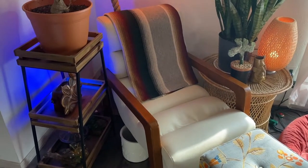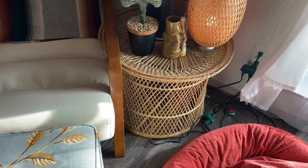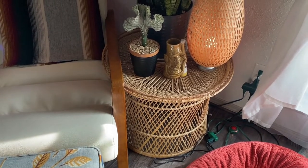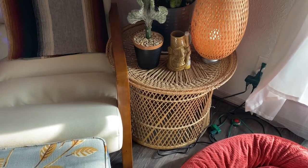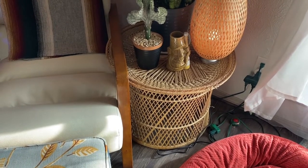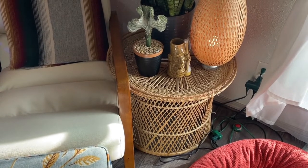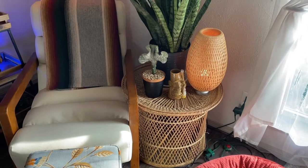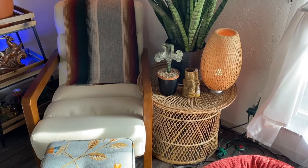This rattan/wicker side table was purchased at Saint Vincent's, one of my favorite places, for only about a dollar thirty-nine — seriously that cheap. In a second I'll show you what it came with. Originally we were just putting thrift stuff that we needed to clean on top of it, but now it sits in this corner and we love it.